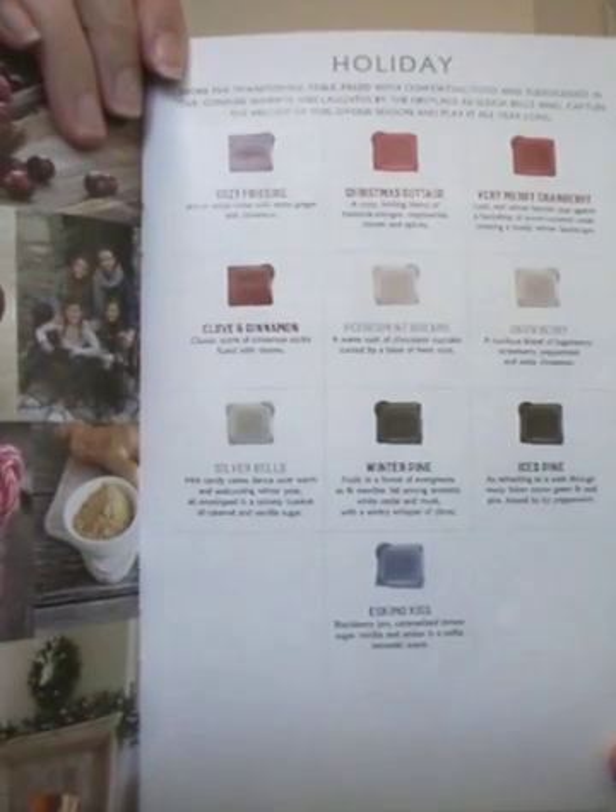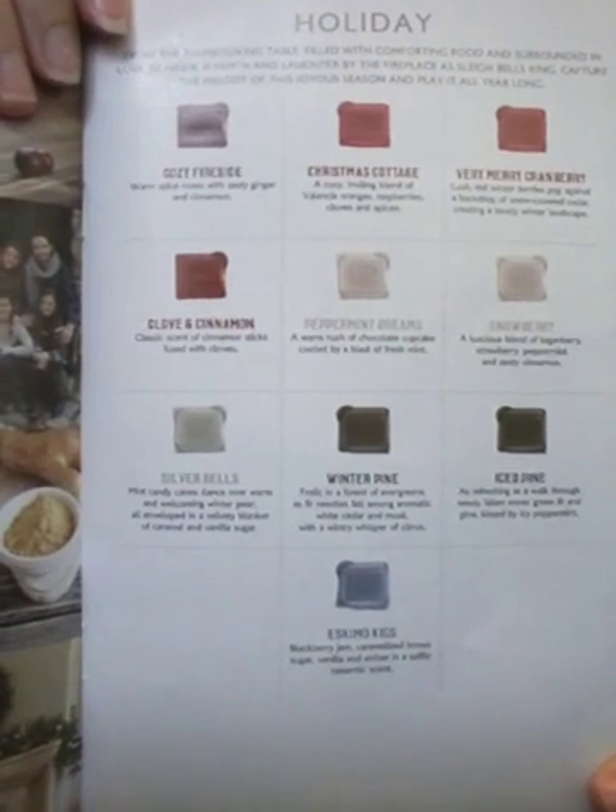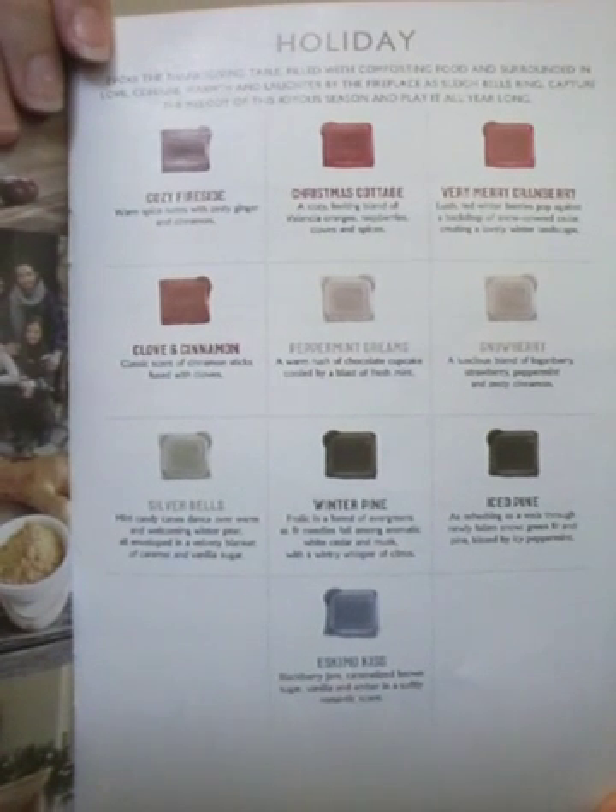There is also the Holiday section — this is where your house is really going to smell like Christmas. You're going to have the Cider smell, Cinnamon, Potpourri, and Winter Pine. Eskimo Kisses is my number one holiday seller — number one, always. Everybody wants it. Also Christmas Cottage — that's another one that everybody wants as well.